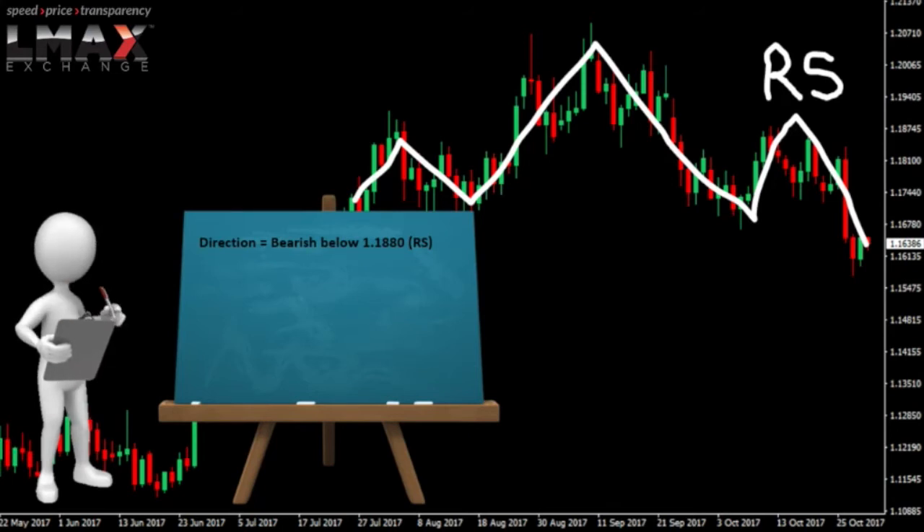Now let's take a look at the levels of support and resistance. The first level of resistance comes in at 117.25 — that's a previous low from the 23rd of October. Above there, the next level you want to pay attention to is 118, which is a big figure.